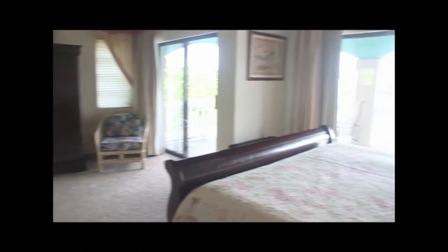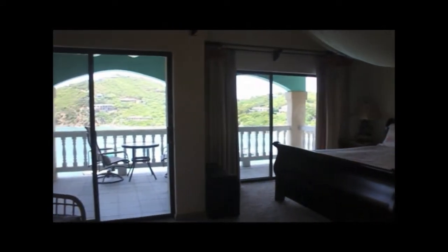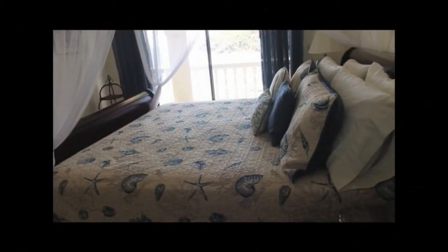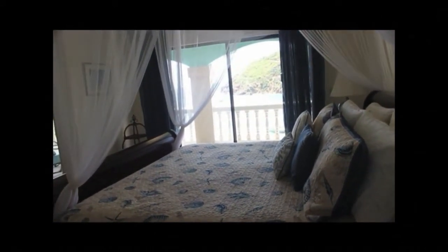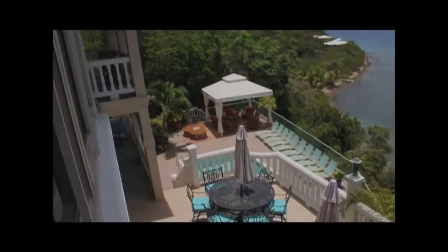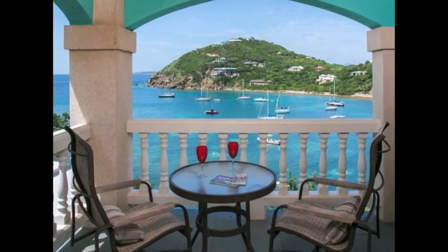Inside, the six identical oversized master bedrooms set this home apart from others. Each 600 square foot bedroom has a view of the sea, fine furniture, and equal master bathrooms. In addition, each bedroom also features a private balcony. The setup is ideal for rental or sharing with family without anyone being forced into an inferior room. This puts Villa St. John into a rare niche in the St. John rental market.